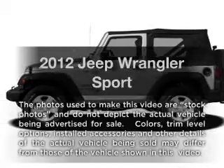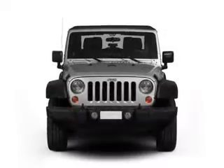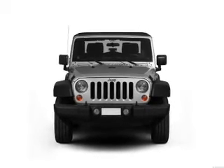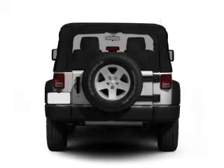Get noticed in this 2012 Jeep Wrangler. This is the set of wheels you've been looking for, with a solid 6-cylinder engine. The powertrain includes 4-wheel drive connected to a smooth shifting transmission. Anti-lock brakes help you bring your vehicle to a safe stop.